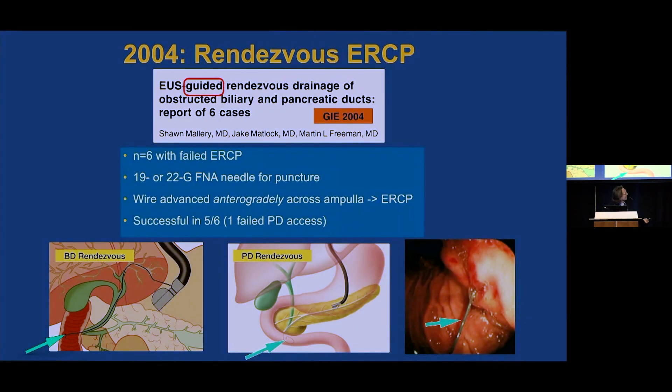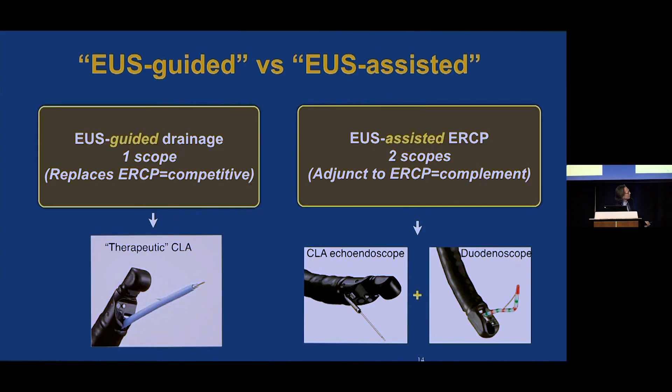This procedure was described as EUS-guided. I think nomenclature is very important — that we all speak the same language. I differentiate guided from assisted. Guided means we're doing the entire procedure with the echo endoscope — one scope — and it replaces ERCP, making it competitive with ERCP. Assisted is where we're using the echo endoscope as an adjunct to the duodenoscope to perform ERCP, so EUS and ERCP are complementary. This should more appropriately have been called EUS-assisted rendezvous.